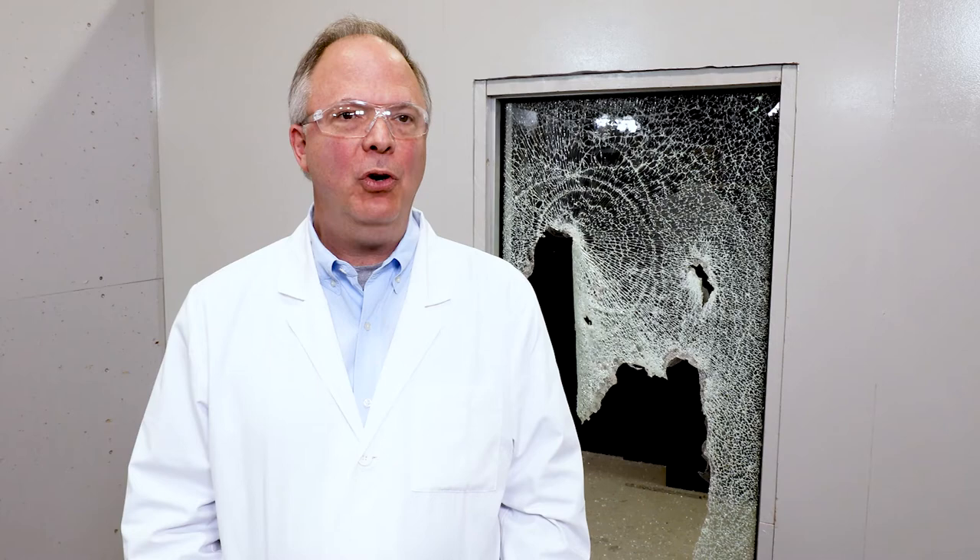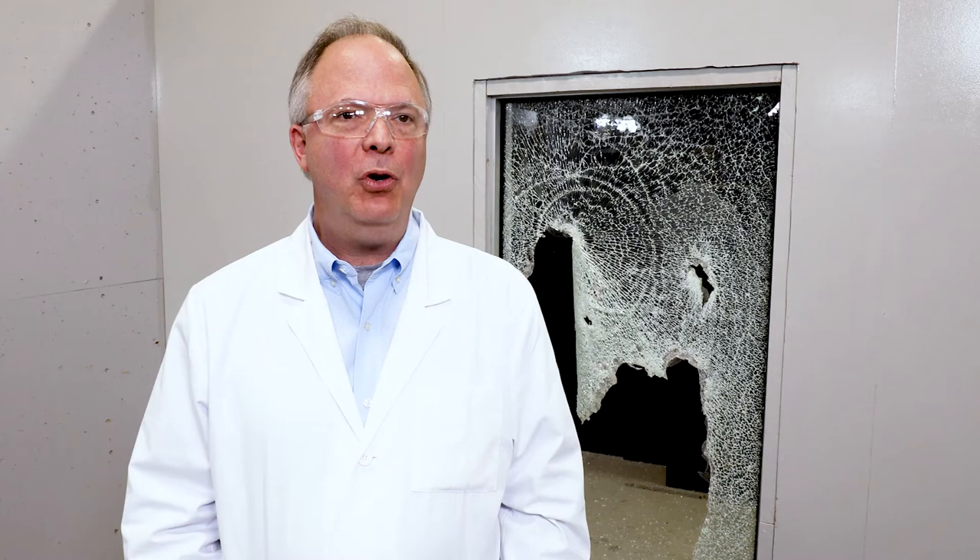We hope you found this video informative, and if you'd like to learn more about this product, please go to lumar.com or contact your local sales representative.